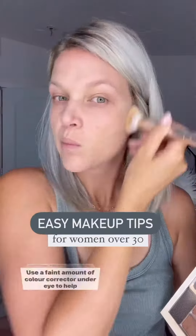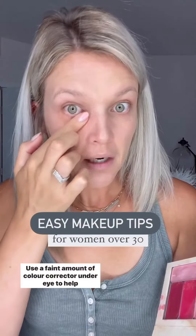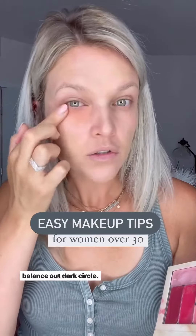Use a cream-based foundation and stipple it onto your face rather than swiping. Use a faint amount of color corrector on your under eye to help balance out dark circles.